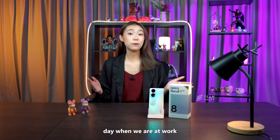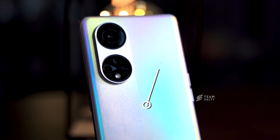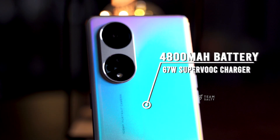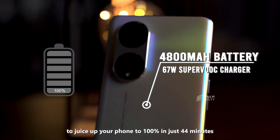I know we all want our phones to last us all day when we are at work or as we run errands. This phone comes with a 4800 milliamp battery and a 67-watt Supervooc charger to juice up your phone to 100% in just 44 minutes.